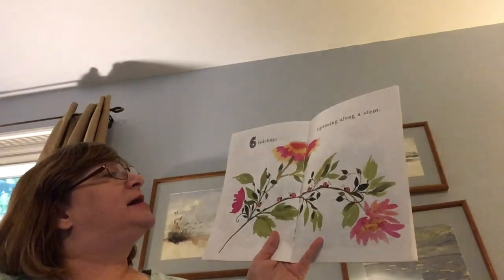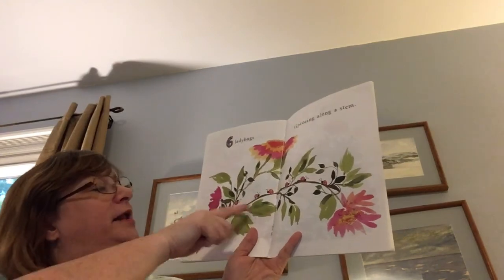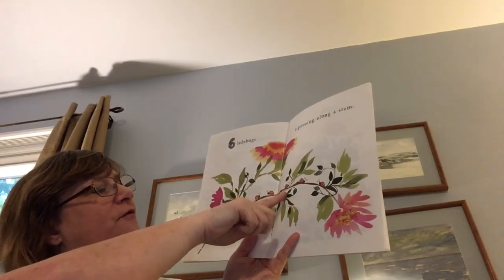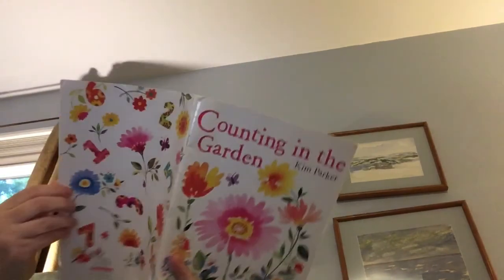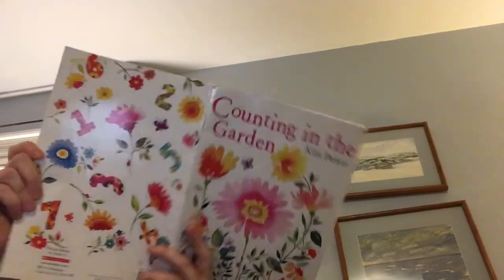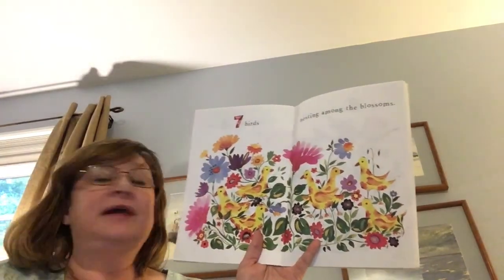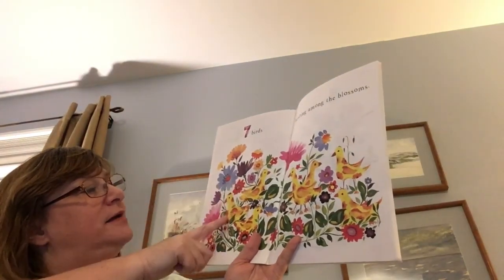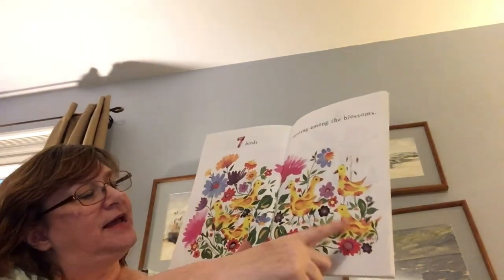Six ladybugs tiptoeing along a stem. One, two, three, four, five, six. Seven birds nesting among the blossoms. One, two, three, four, five, six, seven.